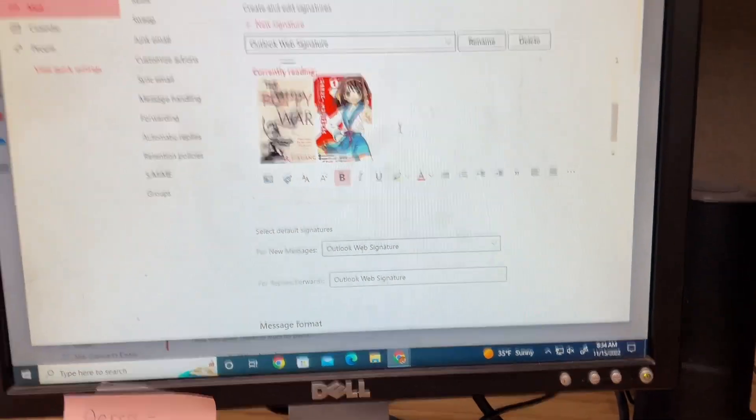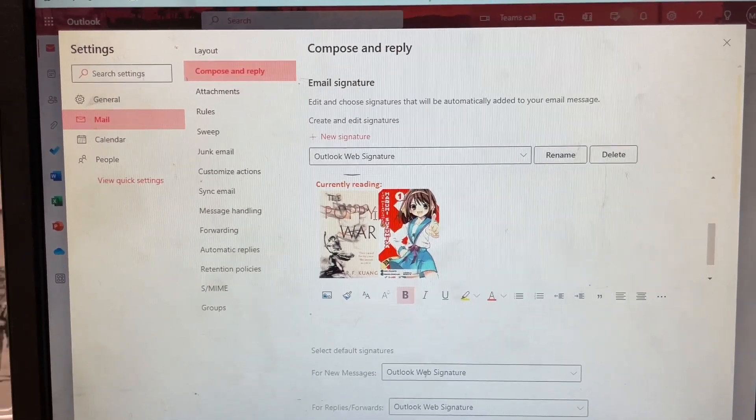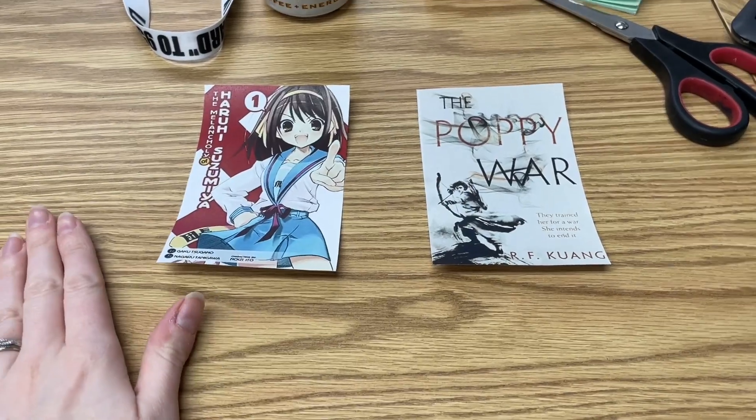I might also change my sign out front — I have a little sign that shows what books I'm currently reading, and I think I'll try to do that quickly before school starts. It is 8:34, so I have about six more minutes before students can come down the hallway. I went ahead and changed my email signature to show my two current reads — I try to update that at least once a week so faculty and people on email can see what I'm reading. I also printed out pictures of the books I'm currently reading to tape on the sign out front.